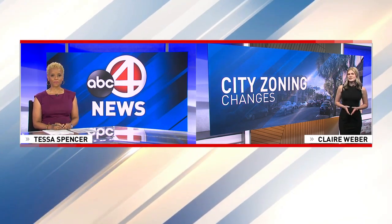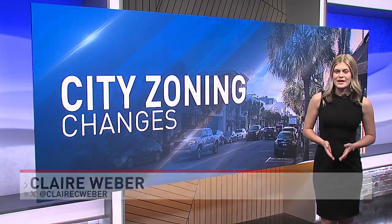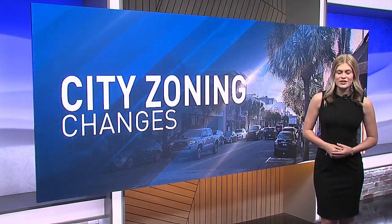Arguably the biggest change to the zoning code is one city leaders hope will help guide new development as sea levels continue to rise. Officials believe Charleston will be the first place to establish a citywide elevation zoning code.